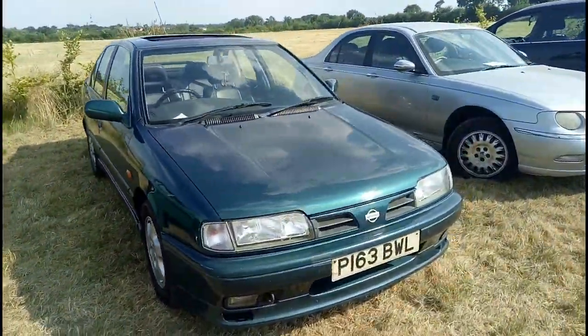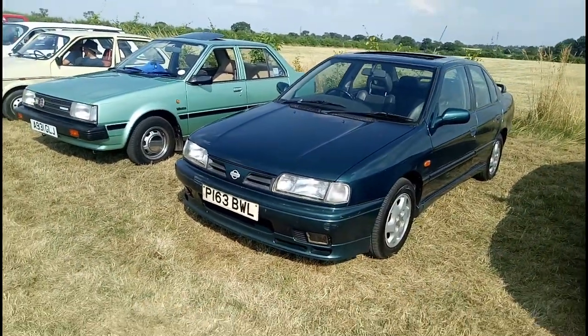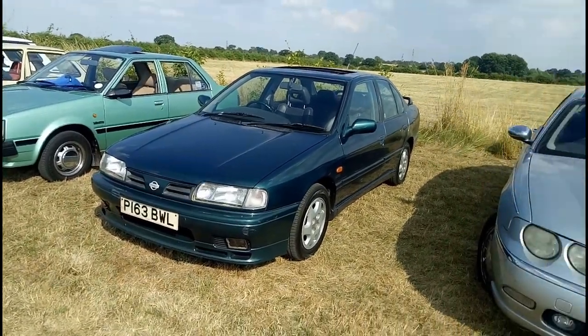A Nissan Primera. When did you last see a P10 Primera? P10 is the first generation of Primera. That's a later facelift one, I think. The only one I've driven was also a P-Reg - it was a blue SRI.